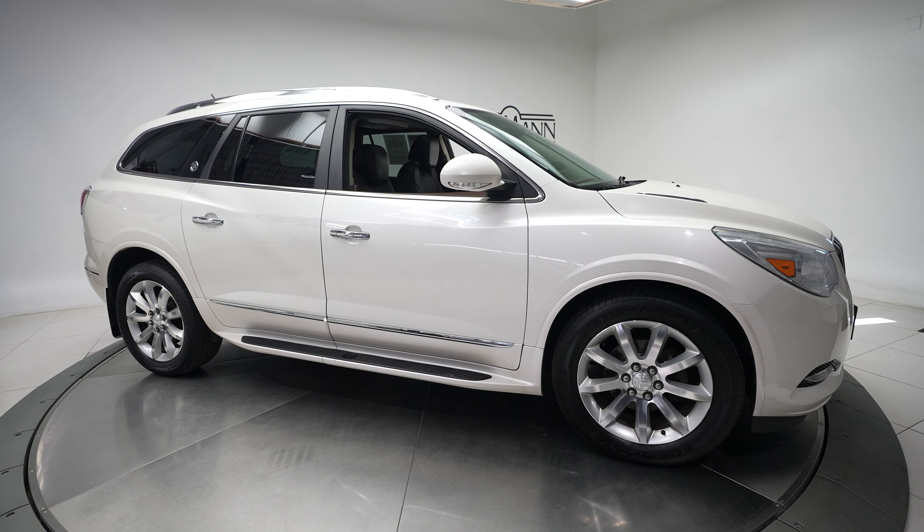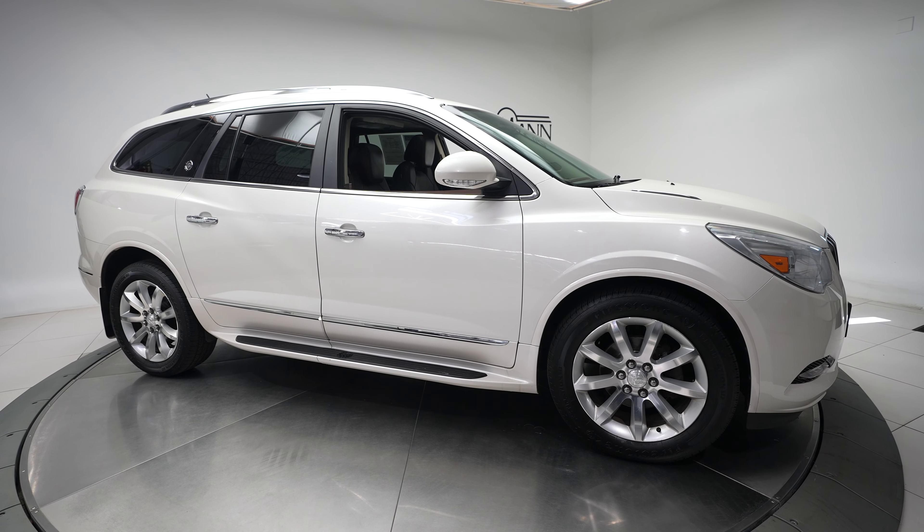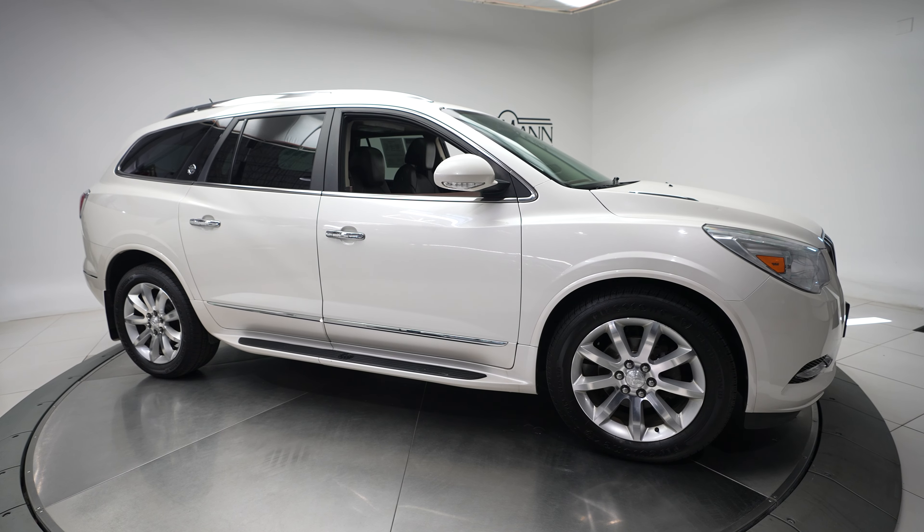Hi, this is Dan from Feldman Imports and today we have a 2013 Buick Enclave Premium Group.